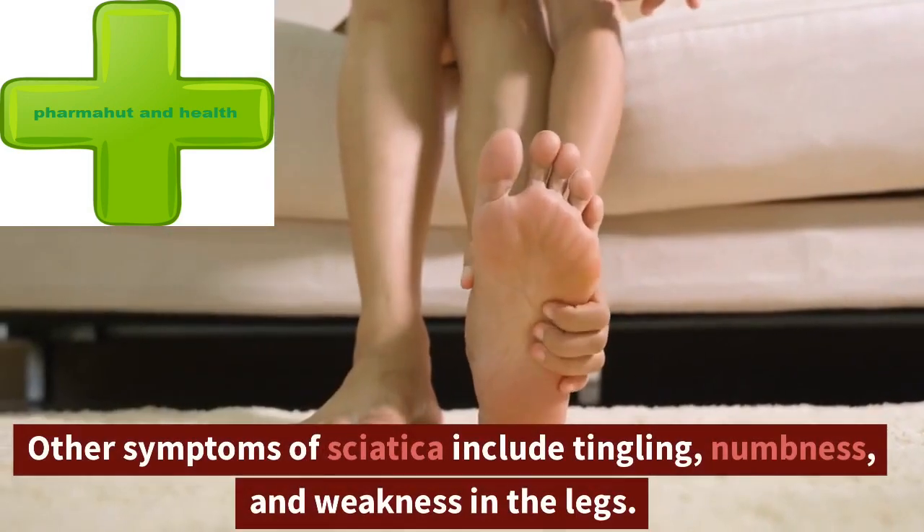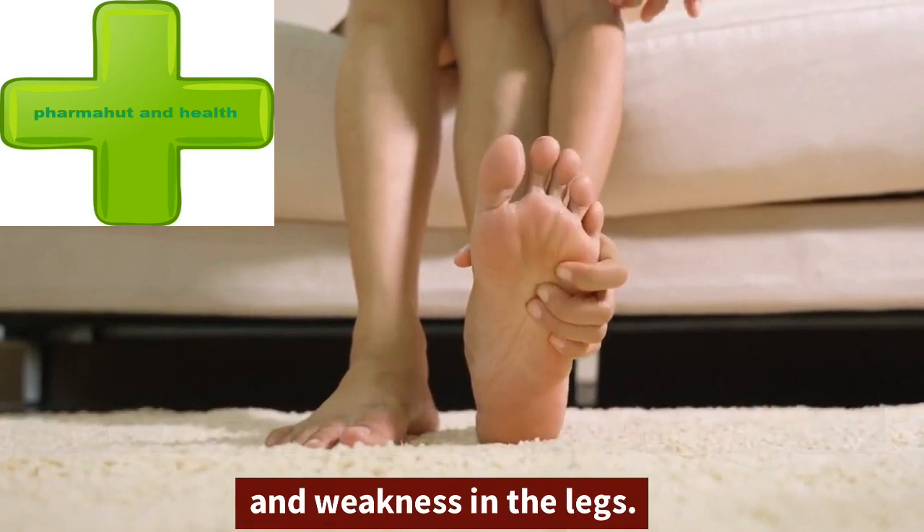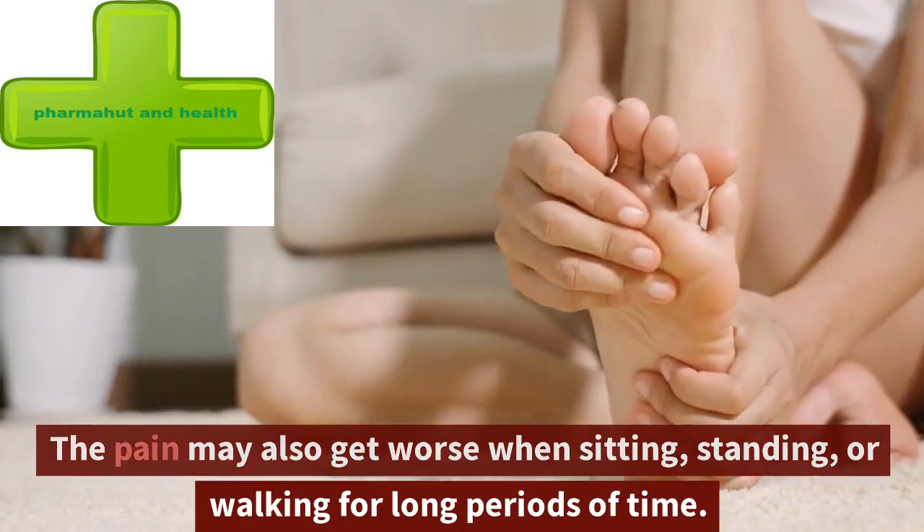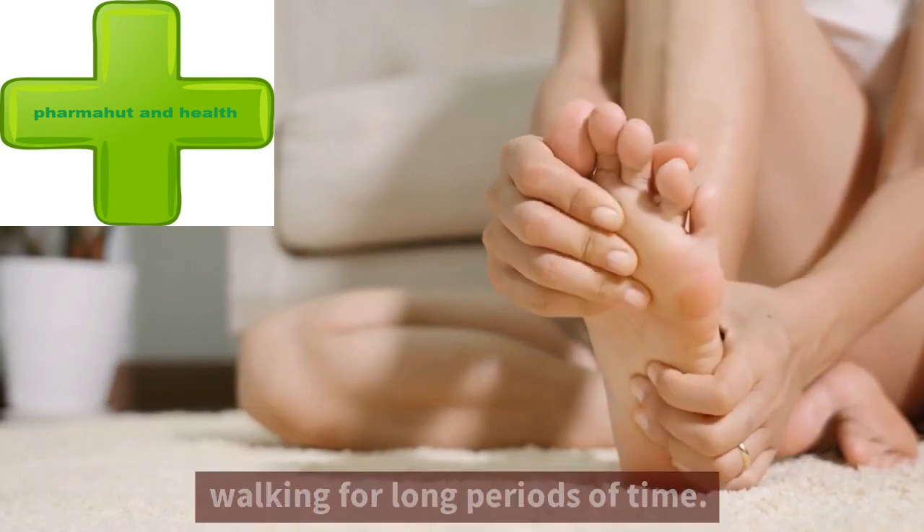Other symptoms of sciatica include tingling, numbness, and weakness in the legs. The pain may also get worse when sitting, standing, or walking for long periods of time.